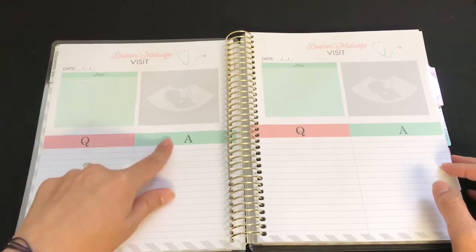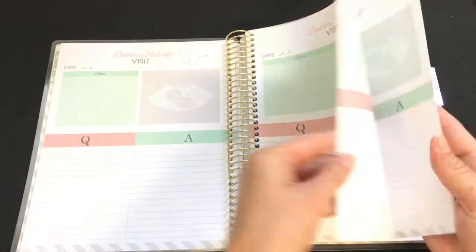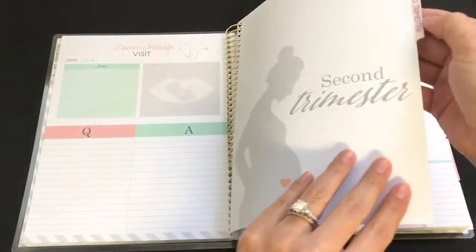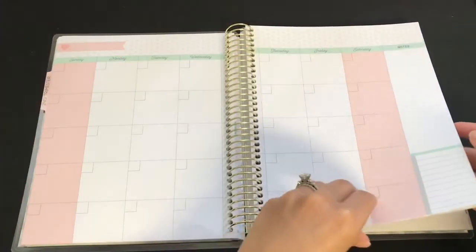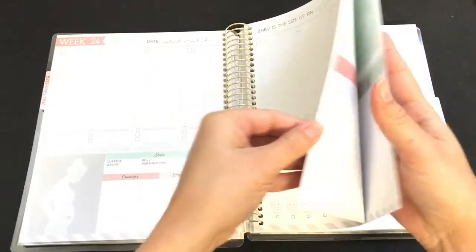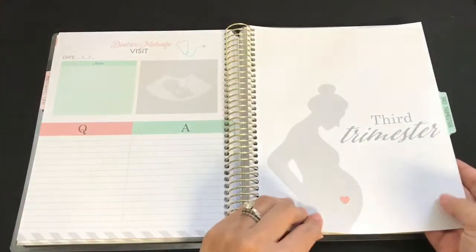It gives you several of those doctor visit pages, and then it moves on to the Second Trimester with the same kind of divider. It's pretty much the same thing — monthly views, then weekly views, and your doctor's visits. Then this is the Third Trimester.